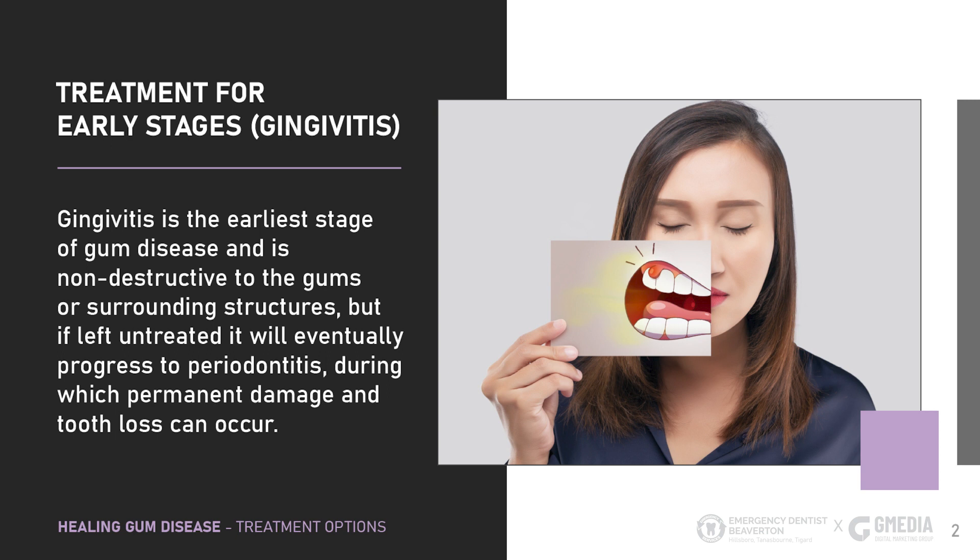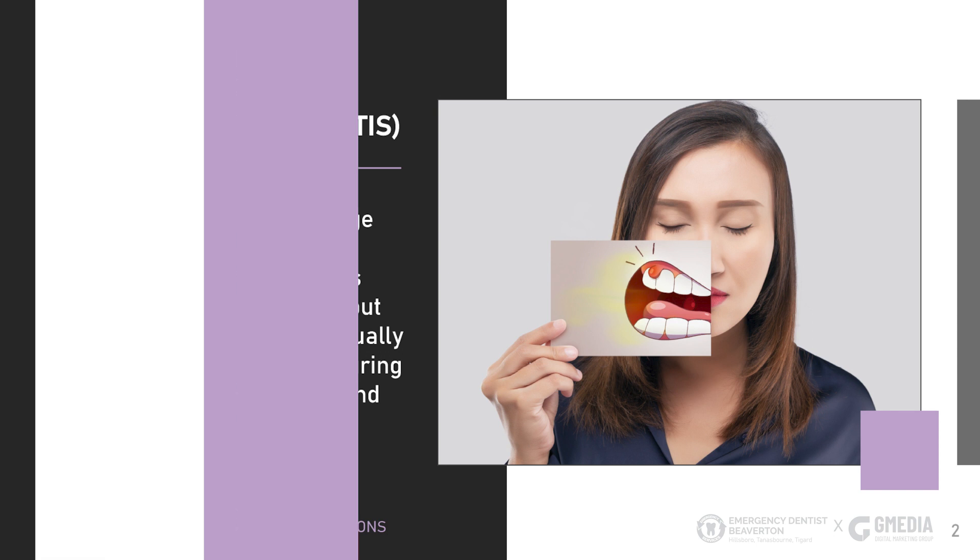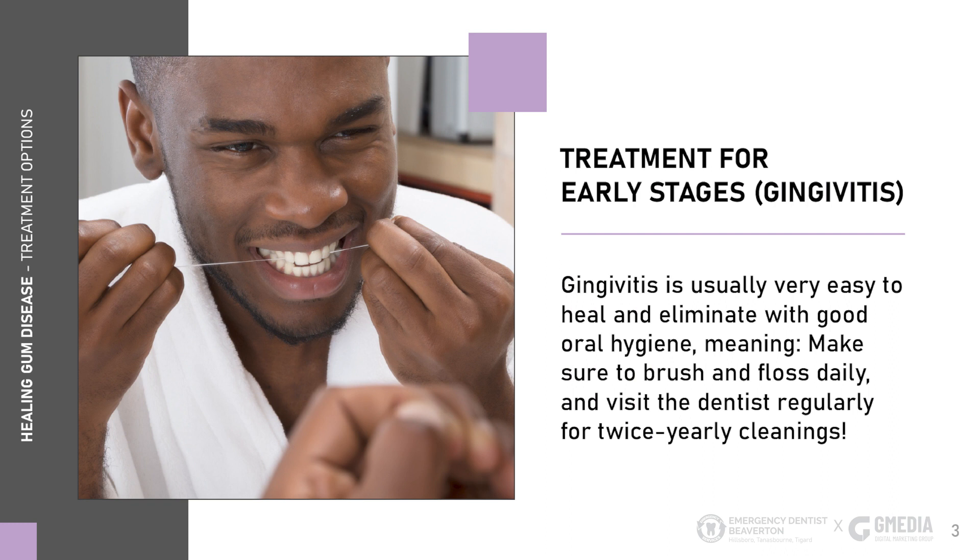Treatment for early stages: gingivitis. Gingivitis is the earliest stage of gum disease and is non-destructive to the gums or surrounding structures. But if left untreated, it will eventually progress to periodontitis, during which permanent damage and tooth loss can occur. Gingivitis is usually very easy to heal and eliminate with good oral hygiene — make sure to brush and floss daily and visit the dentist regularly for twice-yearly cleanings.